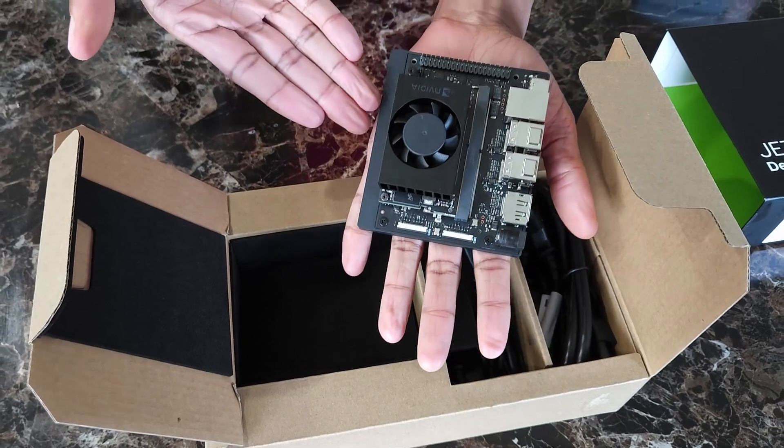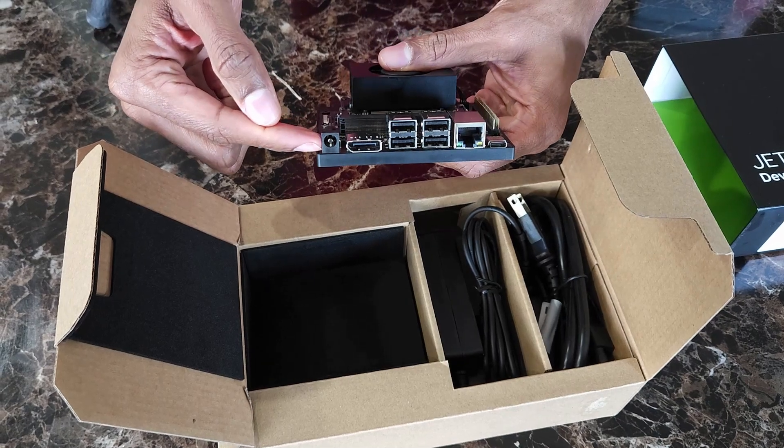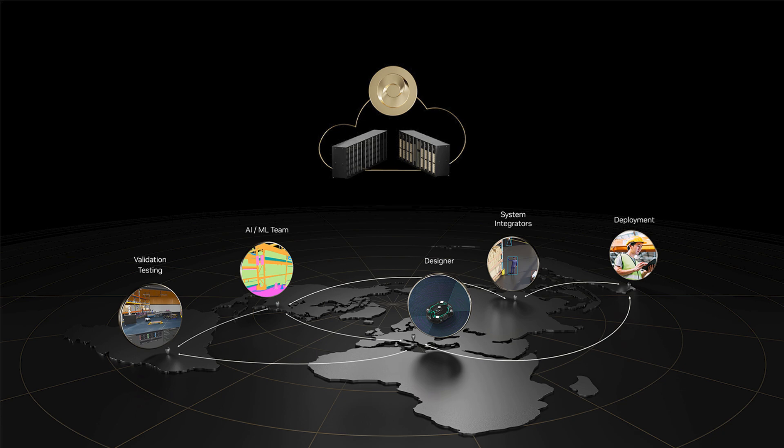It's got a six-core ARM CPU that can handle multiple AI pipelines, and it runs the exact same NVIDIA AI software stack that powers NVIDIA's cloud offerings.